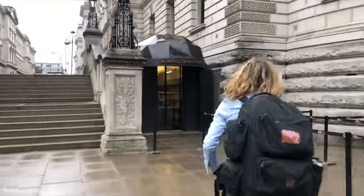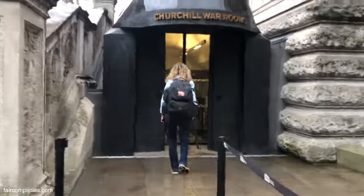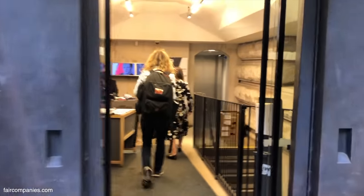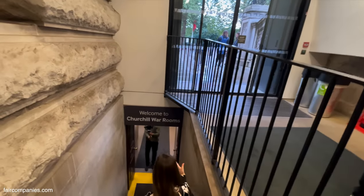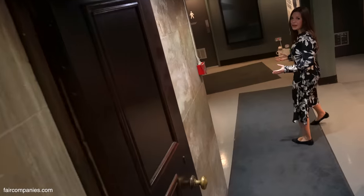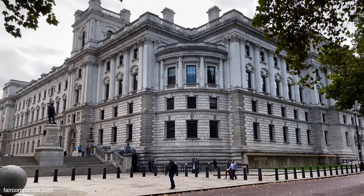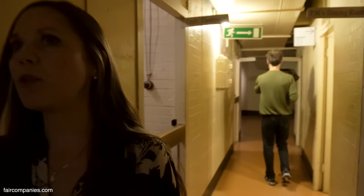Right down there, if you go just around the corner, is the bomb shelter that Churchill used during World War II — the underground secret rooms where Churchill and his war cabinet conducted the war. People at the time didn't know about them. We're going to walk down — it's about three meters, just a basement. People walking on the street above had no idea that the most important people in the country were down here.